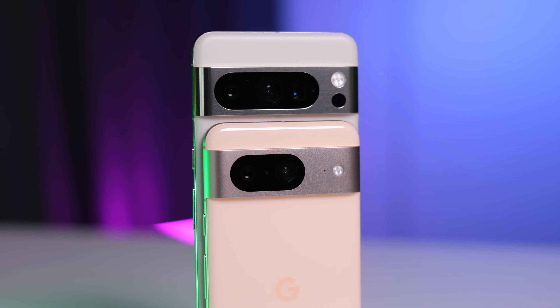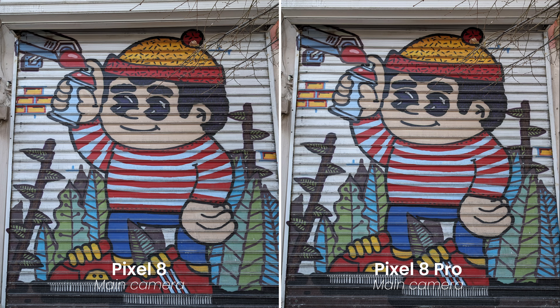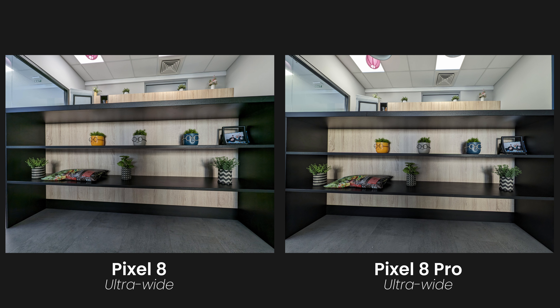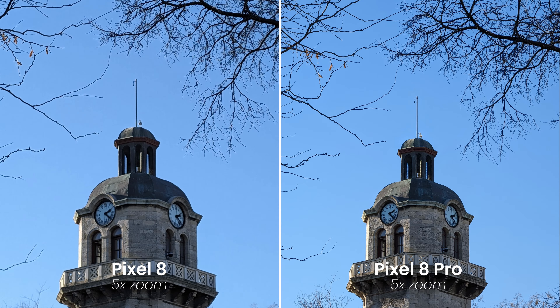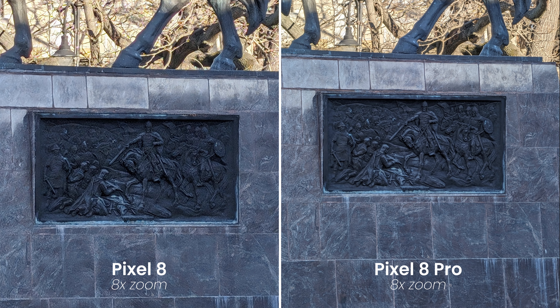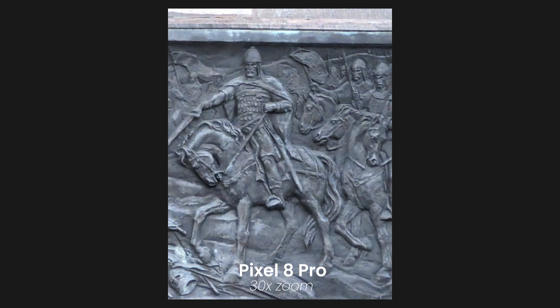Since we're talking cameras, let's go through some samples. Both the Pixel 8 and the Pixel 8 Pro have the same main camera — a 50-megapixel sensor with an f/1.68 aperture lens — and both perform the same, with photos looking basically identical. The Pixel 8 Pro has better wingman cameras: a 48-megapixel ultrawide versus a 12-megapixel ultrawide on the Pixel 8, and its ultrawide shots do look a bit sharper. The Pro also has a zoom camera — a 5x telephoto lens with a 48-megapixel sensor — which helps with actual zooming, boosting both quality and maximum zoom. The Pixel 8 Pro caps out at 30x zoom, the Pixel 8 at 8x.